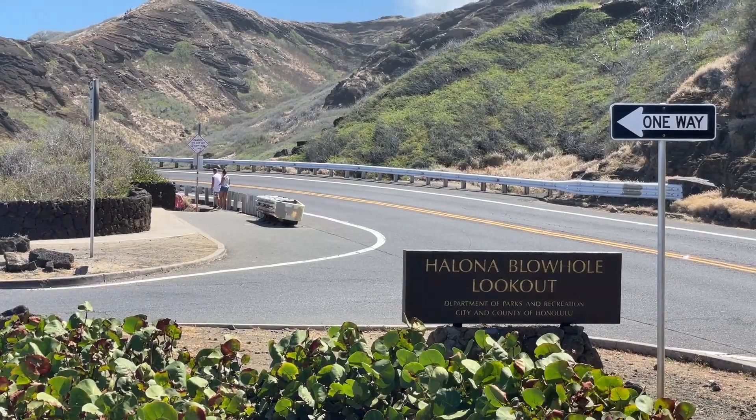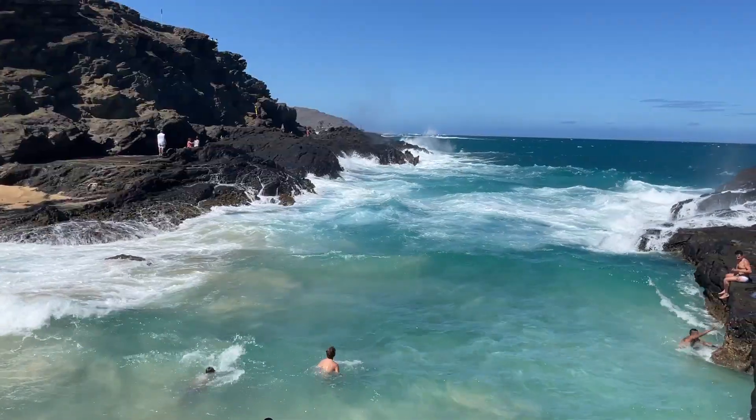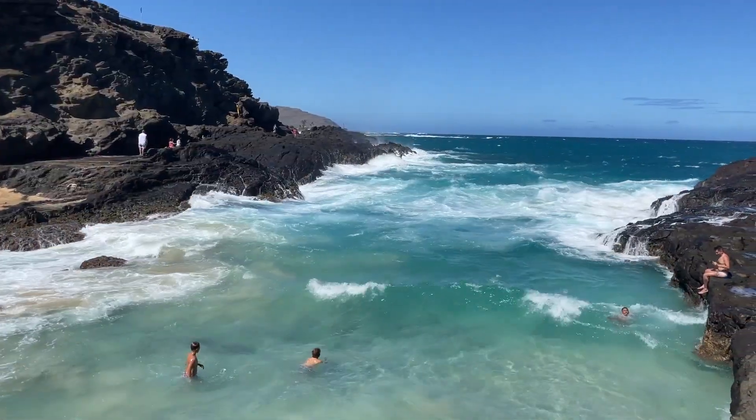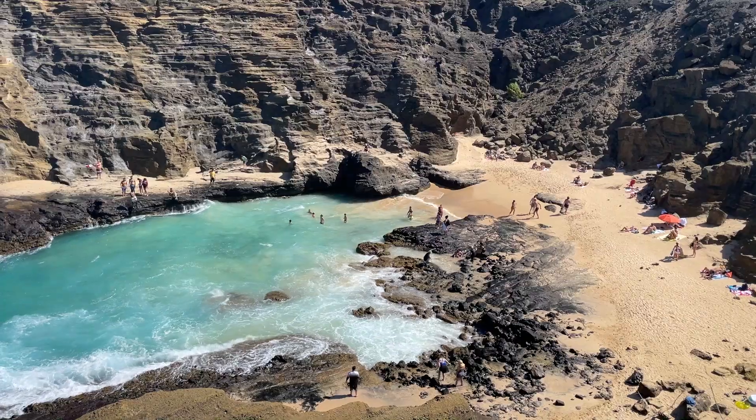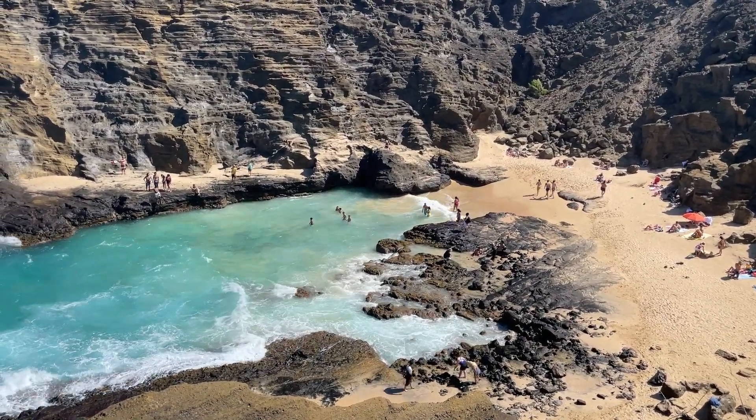Halona Blowhole Lookout is a rock formation and blowhole that overlooks the Pacific Ocean. Located right off of the highway, hike down to Halona Beach Cove, also known as Eternity Beach or Cockroach Cove, and experience the crashing waves.